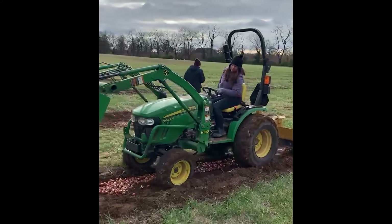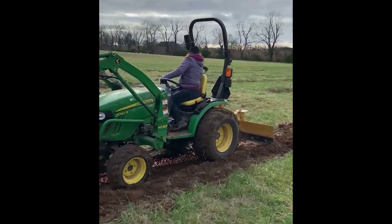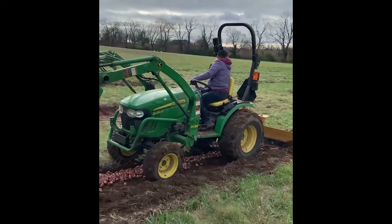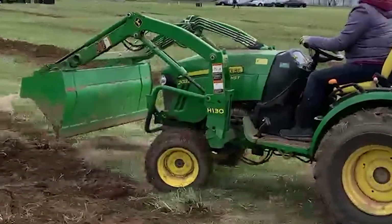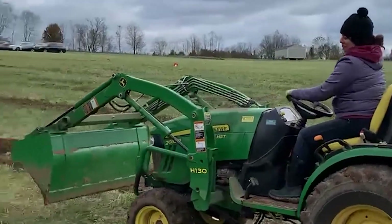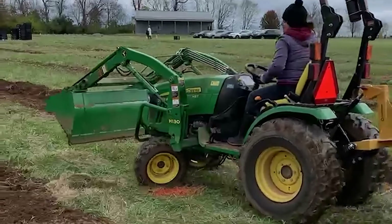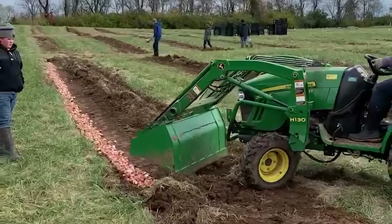Even after changing to the blade implement, it still wasn't covering the bulbs like we wanted — it was doing nothing at all. We ended up pushing the dirt over the bulbs with the front loader, which worked but was much slower than we'd like. Because we had a lot of great help from our farm team, we got the job done. We so appreciate all your hard work and couldn't have done it without you.